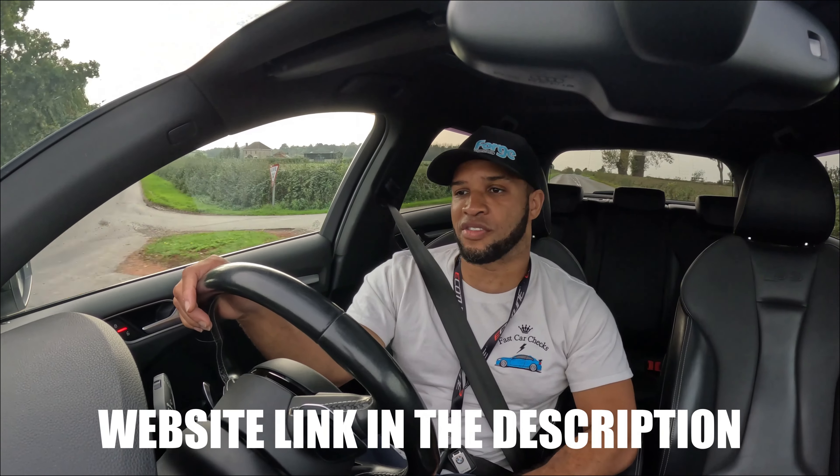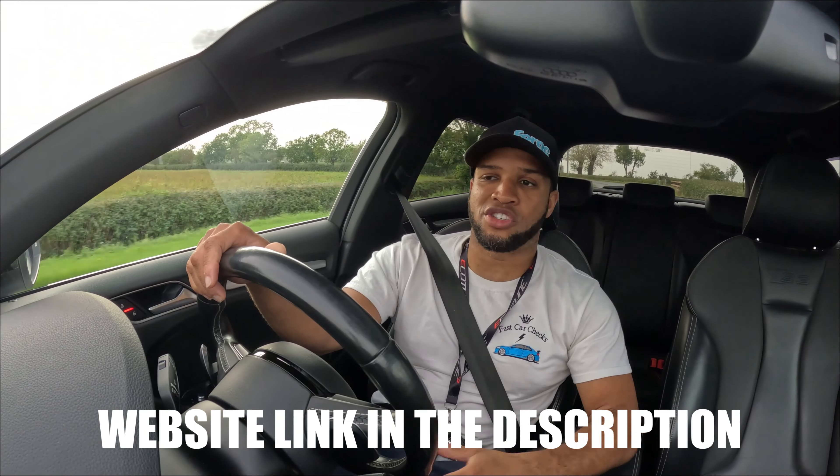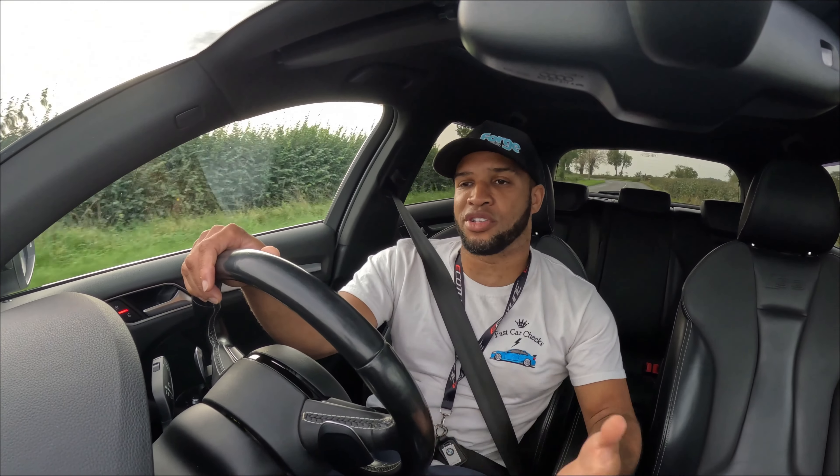As I said, it's an Audi S3 8V finished off in white, and this one's been tuned as well. I've got the dyno printout for it and it's a great opportunity to win a car for £20.